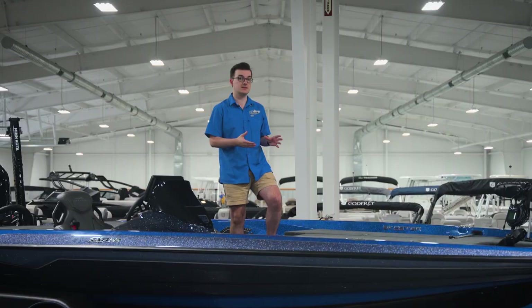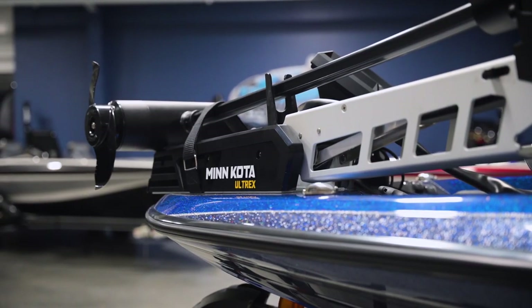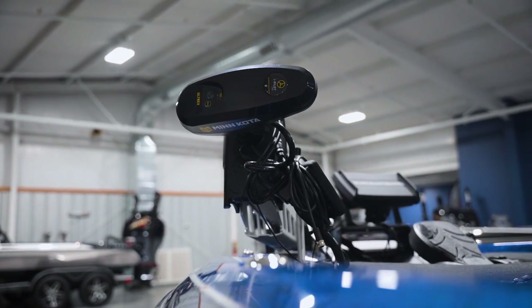The bow unit is networked into the gold standard 112-pound thrust, 36-volt, 45-inch Ultrex Link with Mega Down Imaging transducer built in.